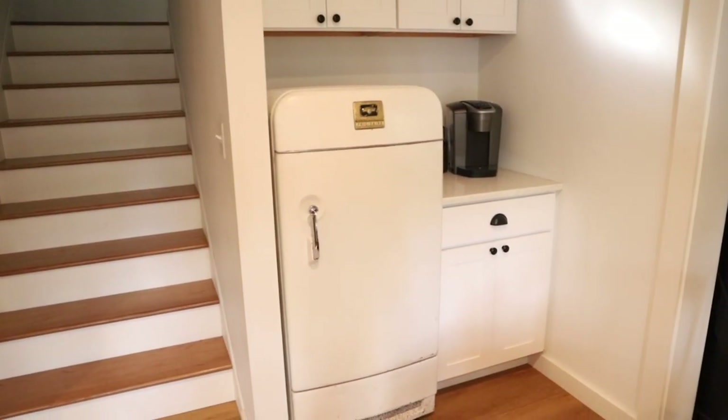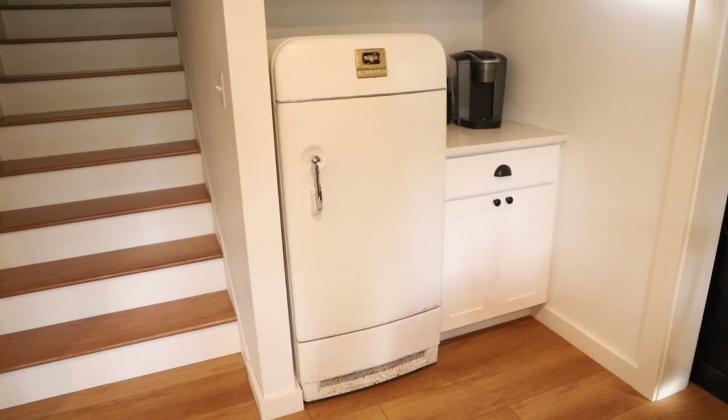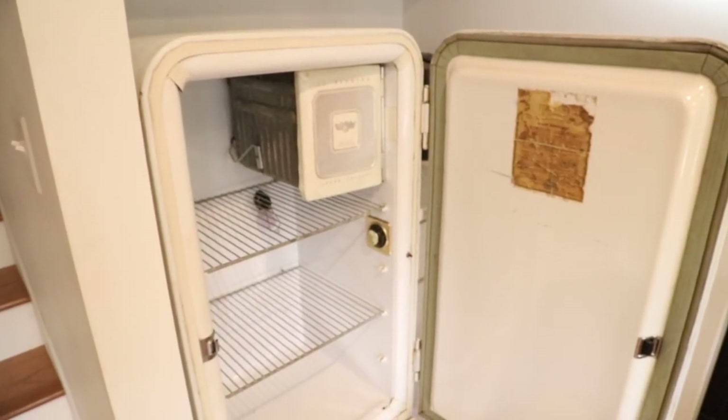Another thing people have pointed out is our vintage refrigerator in the basement by our coffee area. When we were relatively newly married we picked it up at a garage sale mainly because we thought it was the coolest little fridge ever. It has made its trip with us through three houses. When we sold our second house we left it there, but later those people were going to throw it out, so they came back and asked if we wanted it back and we said yes.